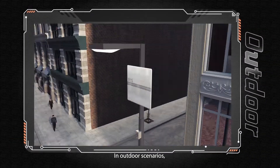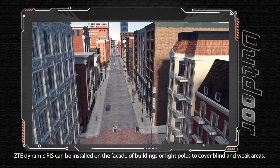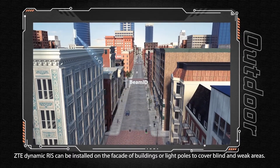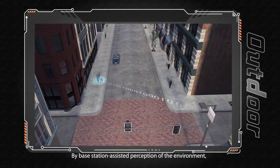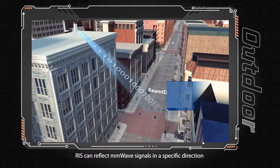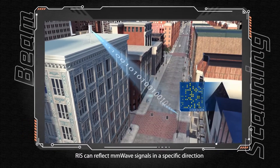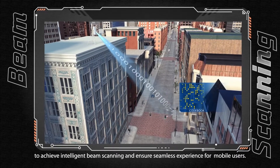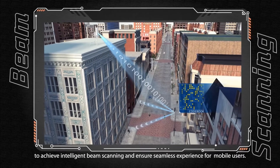In outdoor scenarios, ZTE dynamic RIS can be installed on the facade of buildings or light poles to cover blind and weak areas. By base station-assisted perception of the environment, RIS can reflect millimeter wave signals in a specific direction to achieve intelligent beam scanning and ensure seamless experience for mobile users.